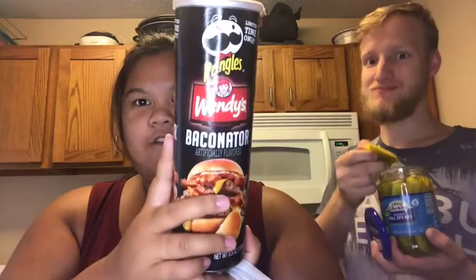Next we went to Walmart. We got two cans of these Wendy's Baconator Pringles. They say limited time on the can, but they came out almost a year ago and we just now found them — we've never been able to find them until now. Oh, and actually those pickles are really good — I like those pickles a lot.